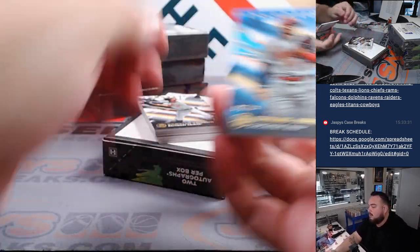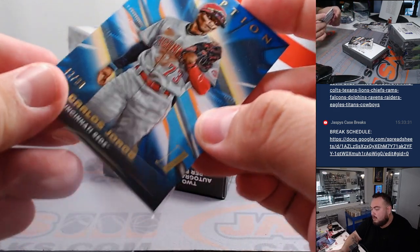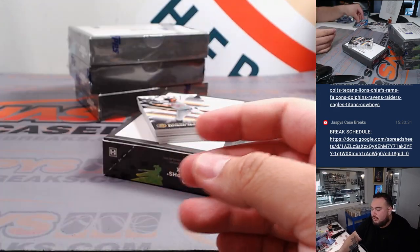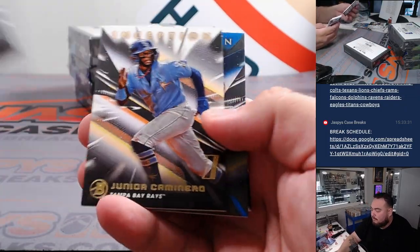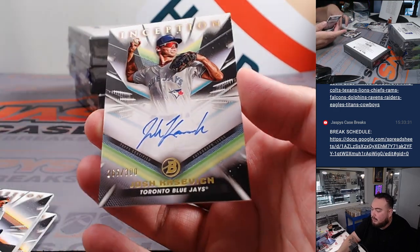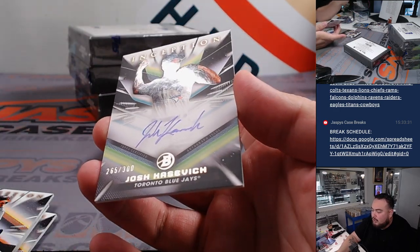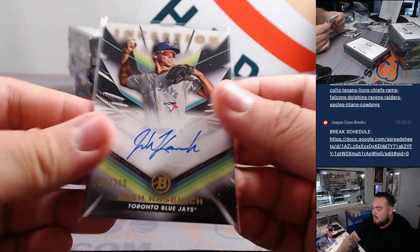There's still no patch autos — there's no patch autos in Bowman Inception, I feel like there was. Carlos George to $99 for Cincinnati. Yoangel Aponte to $99 again. And then we got Josh Kostvik to $300 — Blue Jays is doing pretty nice, Nestor.